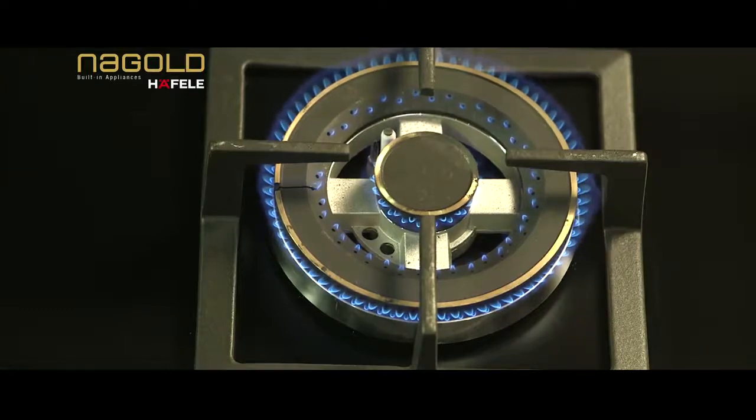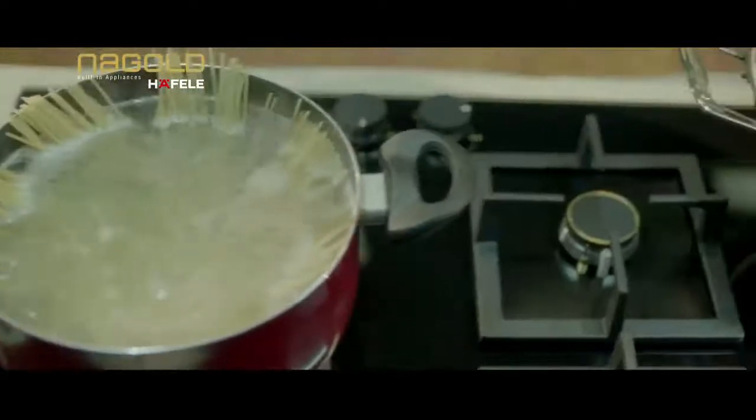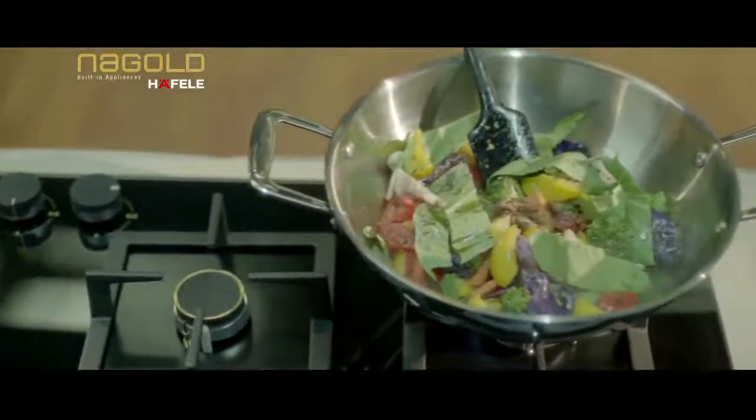The insulated black glass body and elegant metallic knobs make way for a strikingly smart hob that fits seamlessly into your kitchen worktop.